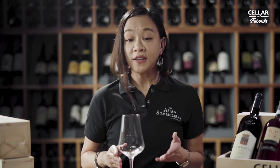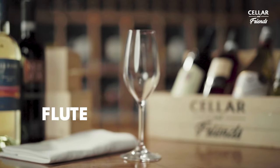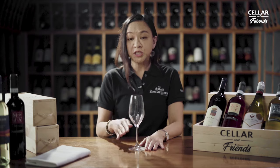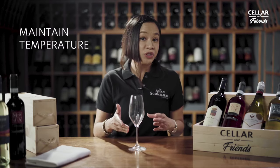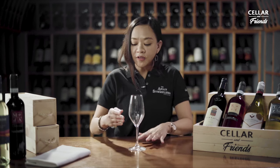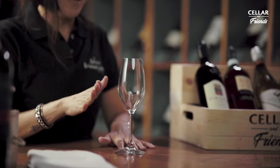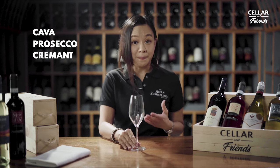If you notice in cocktail parties, people are milling around, walking around, holding a very slender-looking wine glass while enjoying sparkling wine — that is called a flute. The shape of the flute does not give your wine as much space to move around, because what you want with your sparkling wine is to maintain temperature, keep it chilled for as long as you can, and make sure that the bubbles have enough headspace to travel vertically to stay intact. So if you like your Cavas, your Proseccos, your Crémants, or your Champagnes, this is the glass for you.